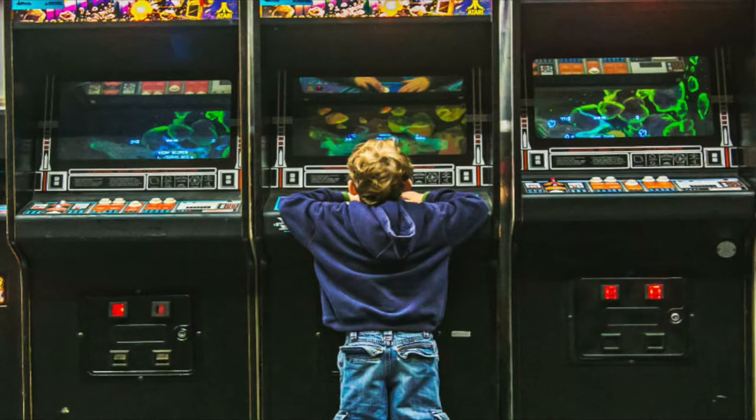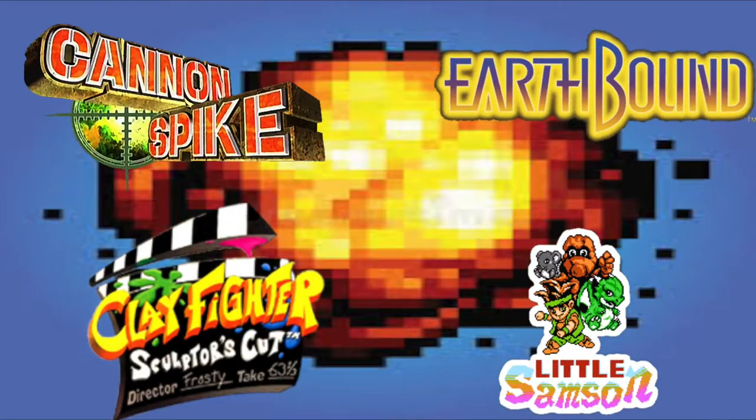Video game collecting is a very big passion of mine, much like many of you. We all have our own set collection that we're going for — a complete set or certain games that were big influences of our childhood. But a lot of these games have blown up in price.